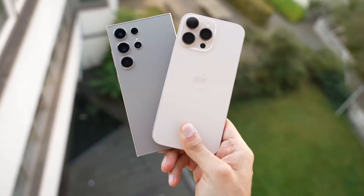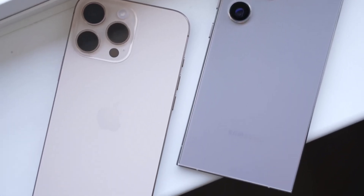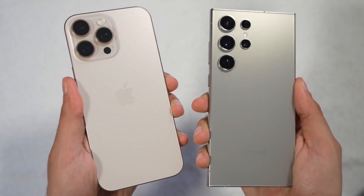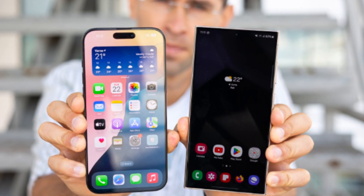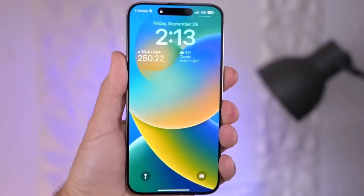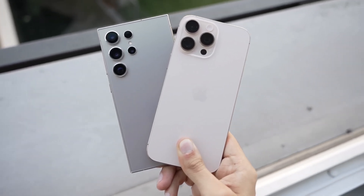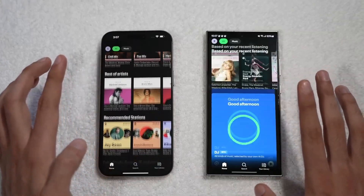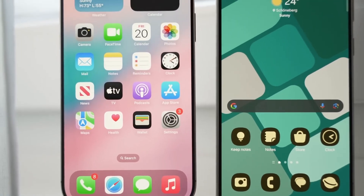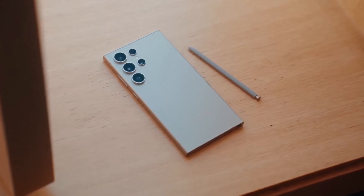The iPhone 16 Pro Max stays true to Apple's iconic rectangular shape with flat sides and soft corners. This year it features an even slimmer bezel, allowing for a larger 6.9-inch display. Samsung's Galaxy S24 Ultra keeps its sleek curved edges and integrates the ever-popular S Pen, a feature unique to Samsung's Ultra series. Size-wise, the differences are minimal. The iPhone 16 Pro Max measures 163mm x 77.6mm, while the Galaxy S24 Ultra is slightly shorter but a bit wider at 162.3mm x 79mm. That extra width allows room for the S Pen, which gives Samsung an edge in productivity.